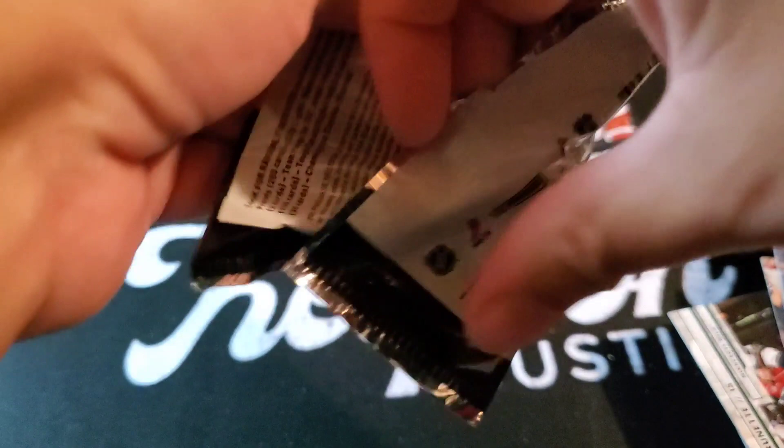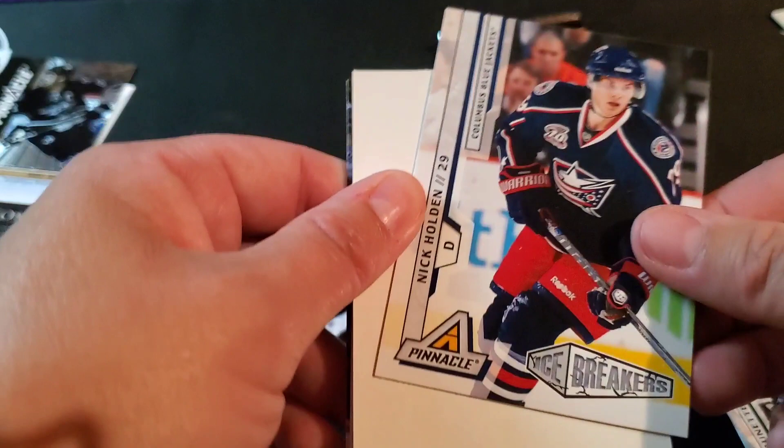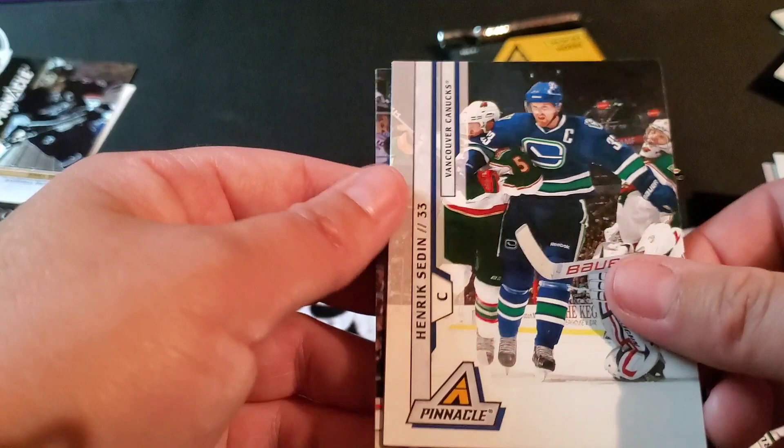Tim Gleeson, Sam Gagner, Nikita Filatov — here's an Ice Breakers of Nick Holden. Nice decoy. Ilya Bryzgalov — Easy Breezy. Henrik Sedin, Tori Mitchell, and Tomas Plekanec.